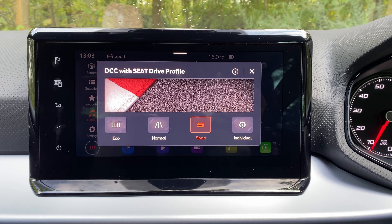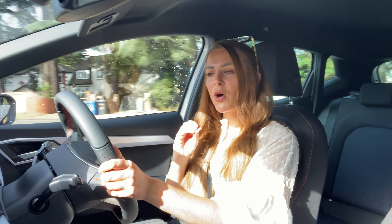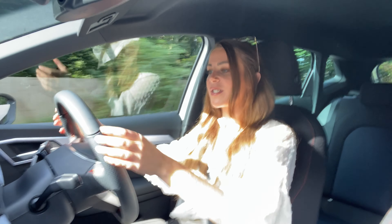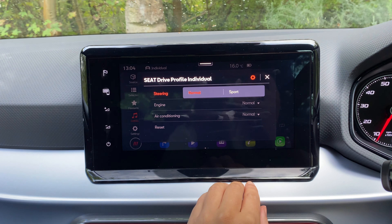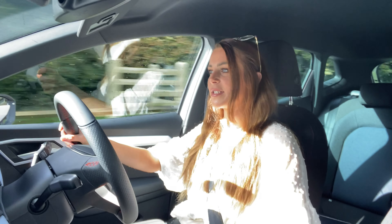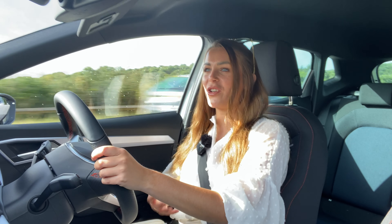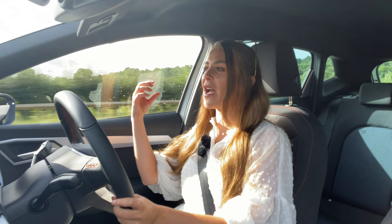The Seat Ibiza in FR trim gets four different driving modes: Eco, Normal, Sport, and Individual. Eco mode reduces throttle input and some consumables to get your best possible MPG. Normal gives a balanced ride with steering that's not too responsive and suspension that's not too stiff. Sport stiffens the suspension, gives more feel through the steering wheel, and increases throttle response. Individual lets you tailor the car exactly — you could have sport throttle response but with the suspension set to comfortable so it's not such a hard ride. Because the one-litre engine is so small and economical, I'd actually be inclined to run it in Sport most of the time, as it gives a much more engaging drive.